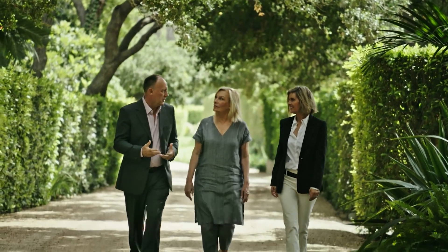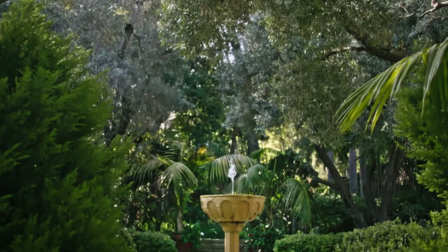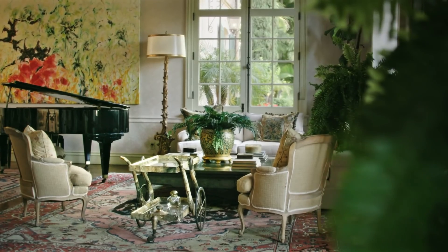The more time you spend here, there are still areas of the house, the garden, the little secret things that come out. That's part of the magic — the secret spots outside as well as inside.